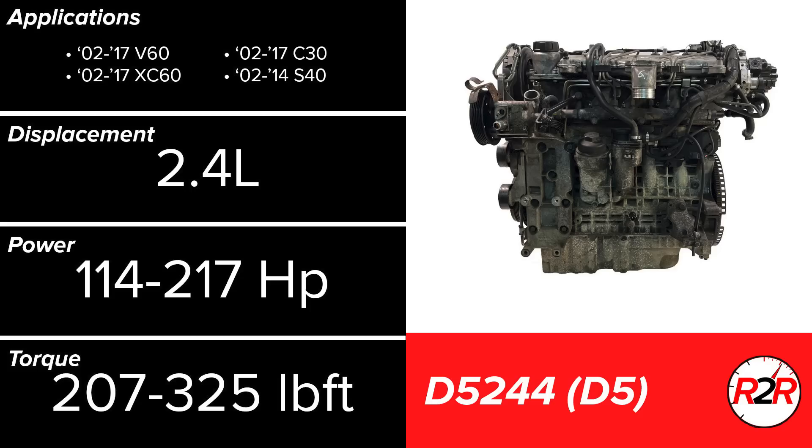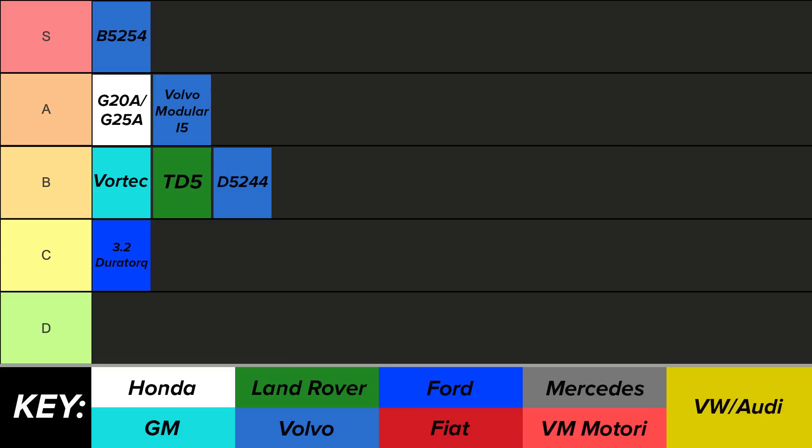Circling back to finish Volvo, the last Volvo 5-cylinder, the D5244, is also commonly referred to as the D5. This engine is a turbo diesel and kicks out a respectable amount of torque. It has a narrow band of applications, but it matches them quite well. The fueling system is direct injection, and the compression ratio is lower than most diesels. There isn't a ton of information on these engines as very few were made, but all things considered, the D5244 is going into the B tier.